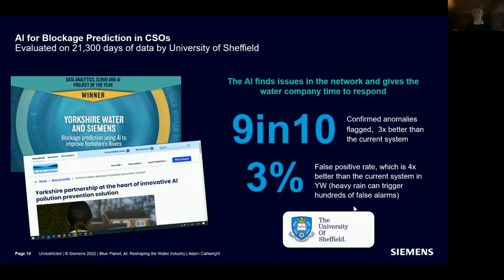How do you know if a fancy AI tool is real, or just slideware and smoke and mirrors? We invited the University of Sheffield to independently assess the power of the AI to find these issues. They reviewed 21,000 days of data — looking at rainfall, sewer levels, and actual operational responses from Yorkshire Water, compared to Yorkshire Water's existing system — and found the AI identified 9 in 10 of the abnormalities in the data. This gave us confidence to take it from proof of concept into a minimal viable product, deployed on tens of assets.